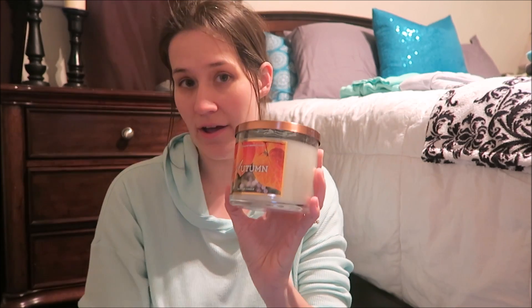Starting off, the things I'm most excited about are my candles. I got three candles from Bath and Body Works — Sweater Weather, Autumn, and one of my new favorites, New York Black Tie. I waited until they went on sale for the two for $24 deal and then I had a $10 off coupon, so that came out to about $27.